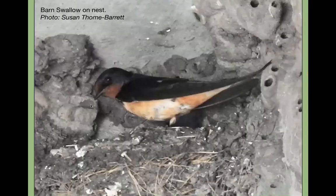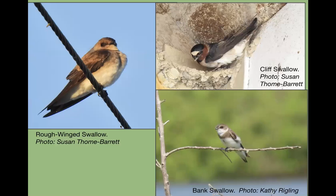Barn swallows make mud nests right now under bridges on the wildlife drive. You can hear them and see them flying in and out; when the babies hatch you'll see them carrying food in. There are a few places where you can actually see the nest — keep a good distance. You can sometimes see them going to the mud flats to collect mud for their nests, particularly near the St. Johns River — that's fun to watch.